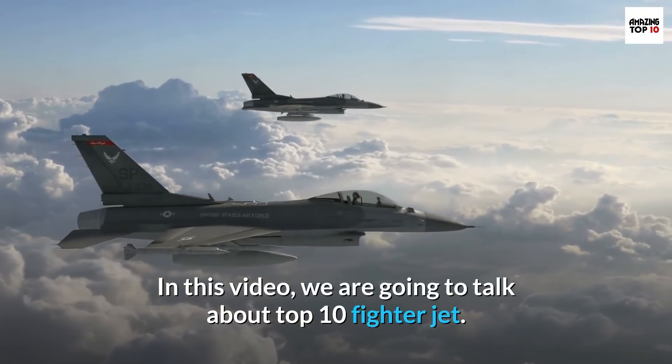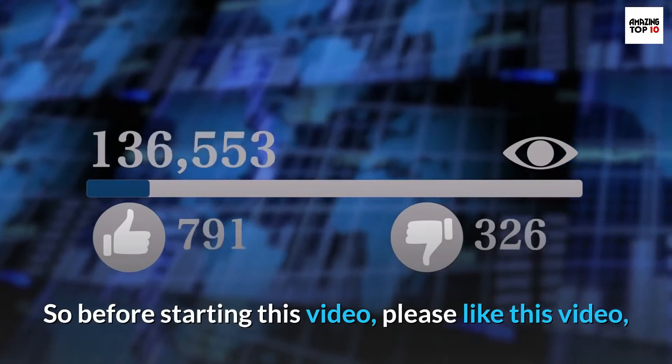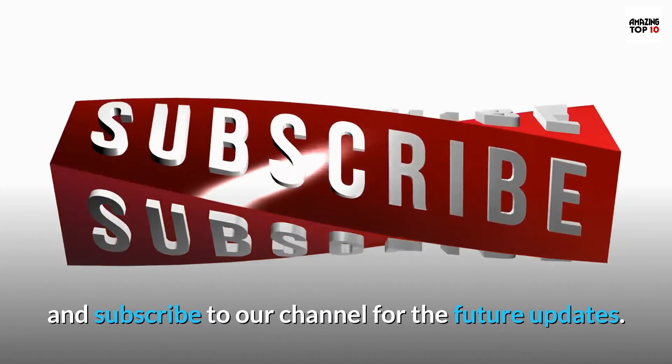In this video, we are going to talk about top 10 fighter jets. So before starting this video, please like this video and subscribe to our channel for future updates.